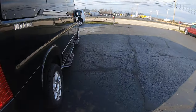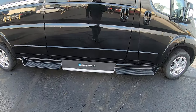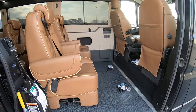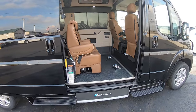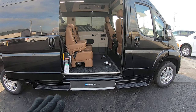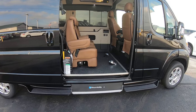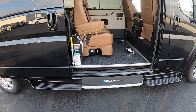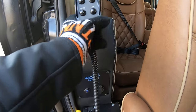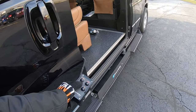This does have the BraunAbility UVL series lift on the large sliding door. This van is front-wheel drive, so it doesn't have a drive shaft going to the rear, which is huge for mobility purposes. It allows the floor to be naturally low from the factory without having to cut the van up, making it easier to get in and out. The lift control is right here — easy operation, just hit the button and hold it and it will come right out.